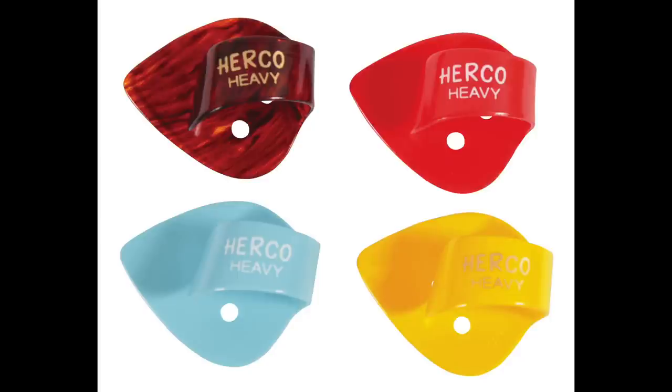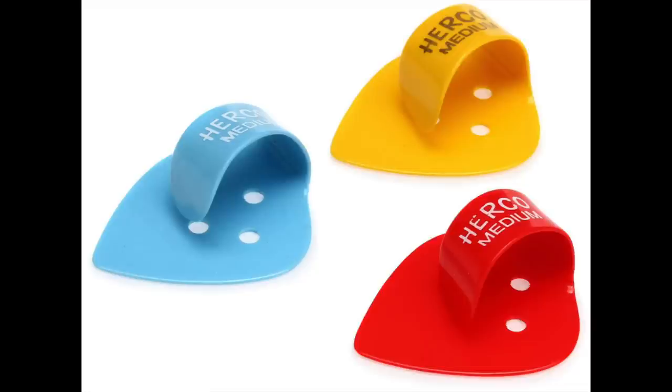This pick comes in at a whopping 75 cents — you still get a quarter left over for a gumball, and you get a pretty nice thumb pick as well. Coming in at number eight is the Herco Flat Pick Thumb Pick. For all you flat pickers that love holding your flat pick but want a little more freedom, this thumb pick is a fantastic option — it literally is a flat pick with a loop around it that you put on your thumb. My one gripe is that the band that goes around your thumb isn't all that strong.